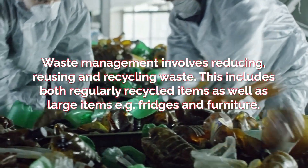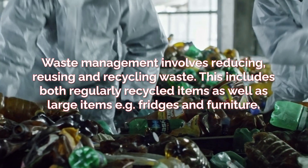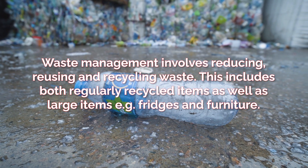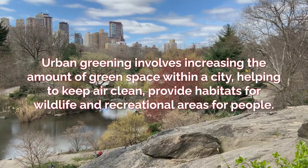Waste management involves reducing, reusing and recycling waste. This includes both regularly recycled items, like plastic bottles, as well as large items such as fridges and furniture.